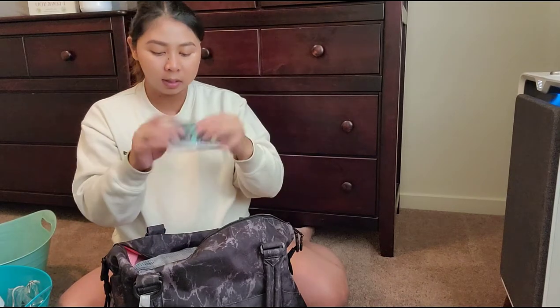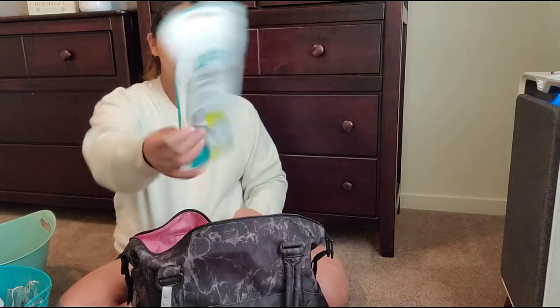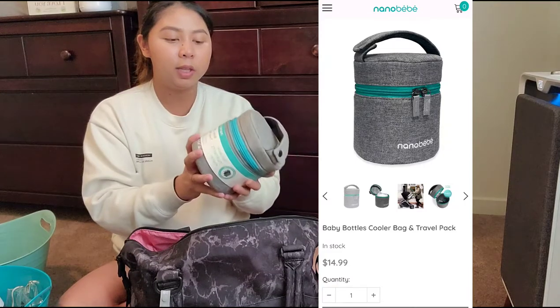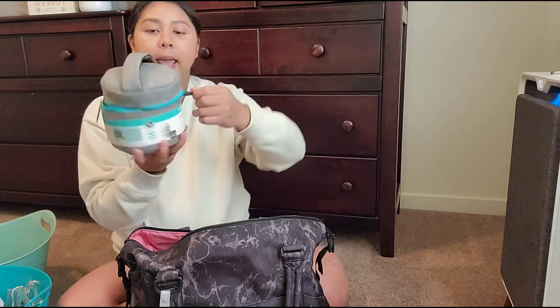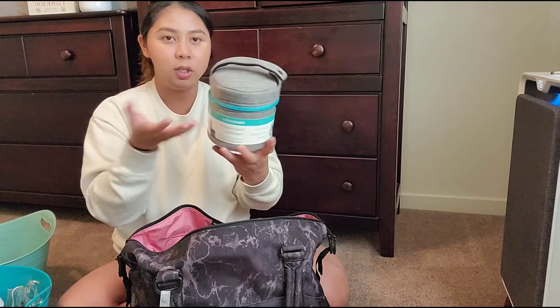I threw in some Kleenex because my husband's nose always gets stuffy and it's easier to access this bag. There's a new pack of masks because you have to have masks at the hospital — make sure you guys still wear masks, just to be safe. And I just ordered this Nanobebe little cooler — it's so cute and it's bigger than I expected; you could actually fit two bottles in it.